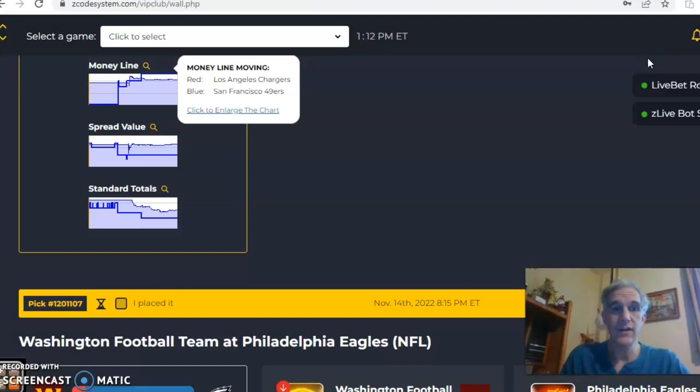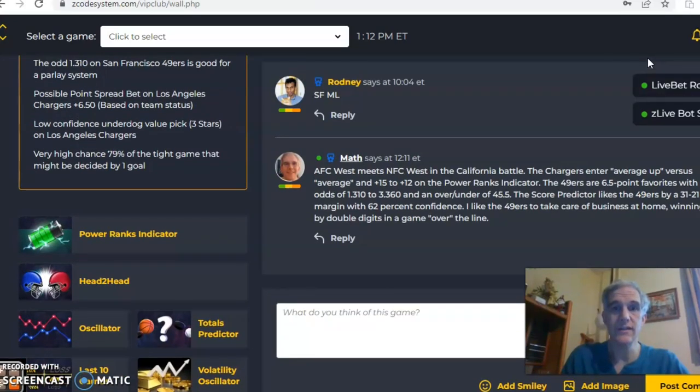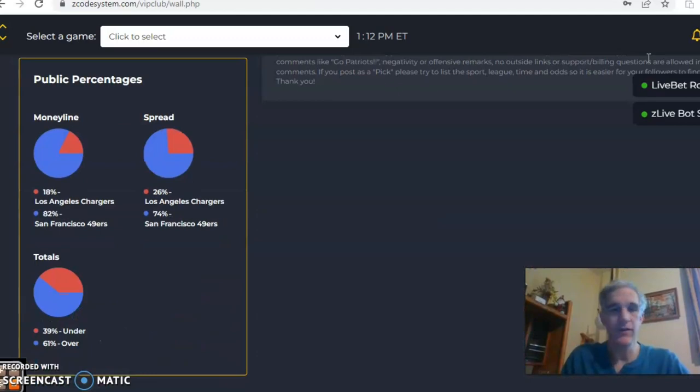In the end, I do like the 49ers in this one, and I think they will take care of business and win by double digits in a game going over the line. So there you have it — those are all the games we want to take a look at for this week. Happy betting, and we'll see you next time.